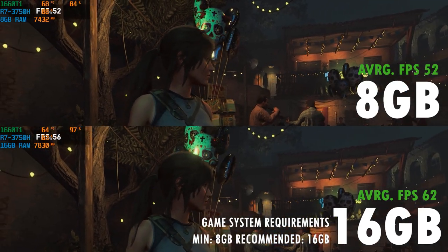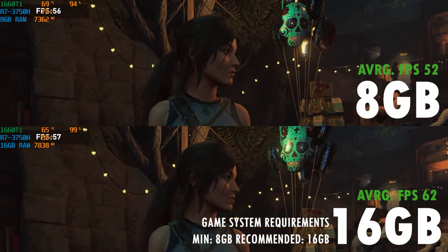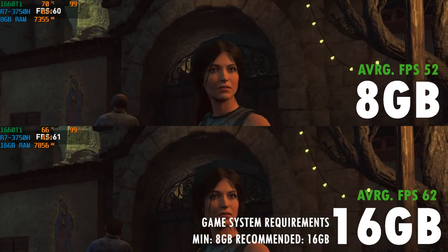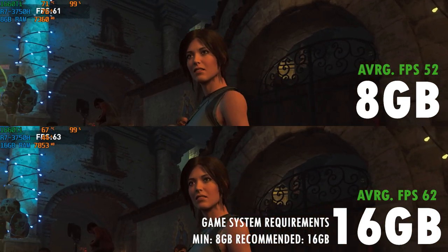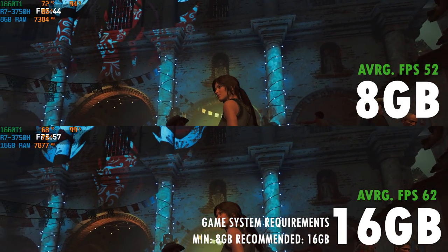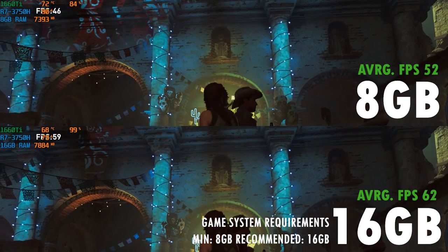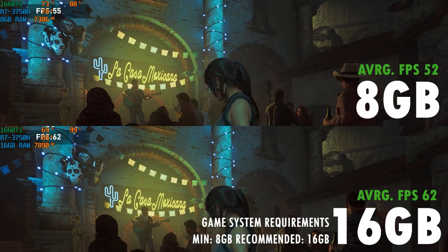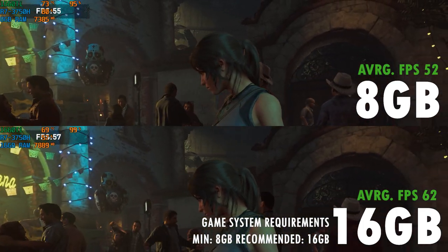Shadow of the Tomb Raider, using the game's built-in benchmark, gave me 52 FPS for the 8GB and 62 FPS for the 16GB. This translates to a 19% difference. Again, we can observe that both systems are maxing out GPU usage, but the 8GB version is taking up considerably more CPU resource versus the 16GB.